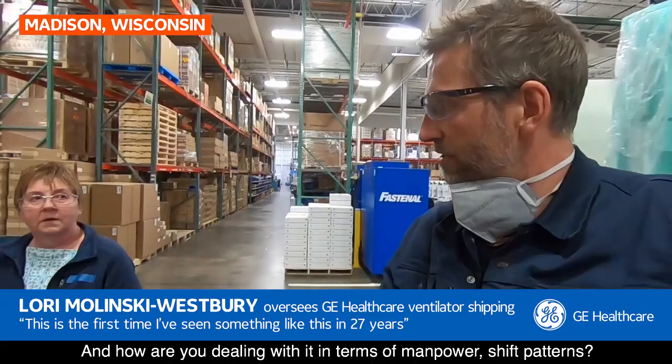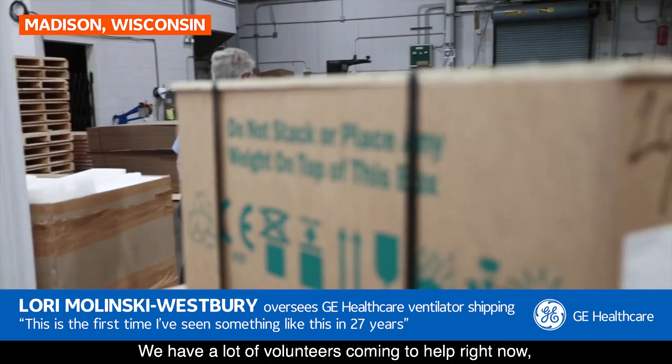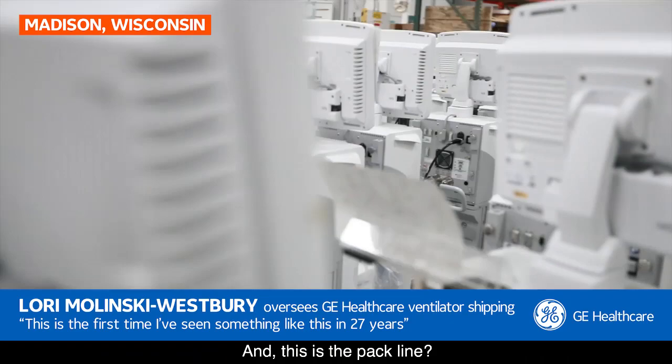In terms of manpower and shift patterns, we've added a third shift in a lot of the areas, we've beefed up our second shift, and we have a lot of volunteers coming to help right now while we're also in the process of hiring additional production people. It's been a great effort across all of GE Healthcare to support this increased demand.